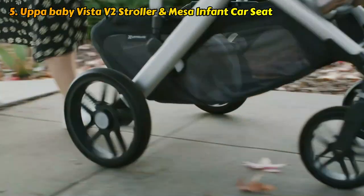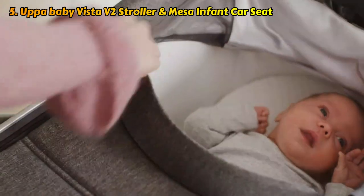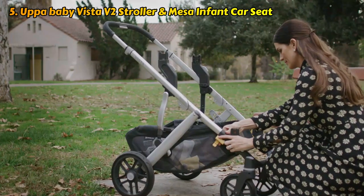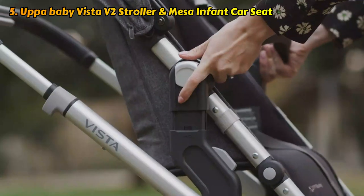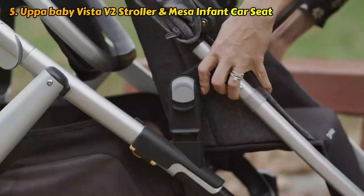You receive a ton of extras when you purchase the whole travel system, such as the Mesa car seat, a bassinet, a bug shield, and a rain guard. The Mesa car seat's Smart Secure system and UPAbaby's proprietary latch system make installation quick and simple, and it easily attaches to strollers without the need for additional adapters.